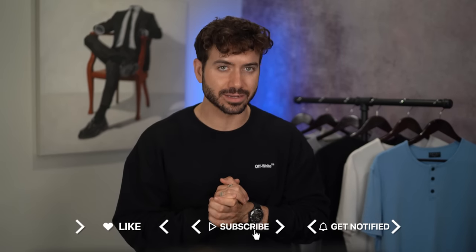What's up everyone, welcome back to my channel. My name is Alex Costa and over the years I've spent a lot of time researching, learning as much as possible, practicing, and of course teaching you guys everything there is to know about hair — specifically men's hair.